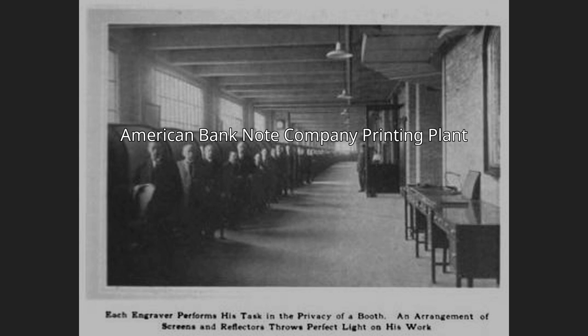Although the plant printed money for countries around the world, it was best known for producing currencies for Latin America, including Mexico, Brazil, Costa Rica, Ecuador, Haiti, and Cuba.